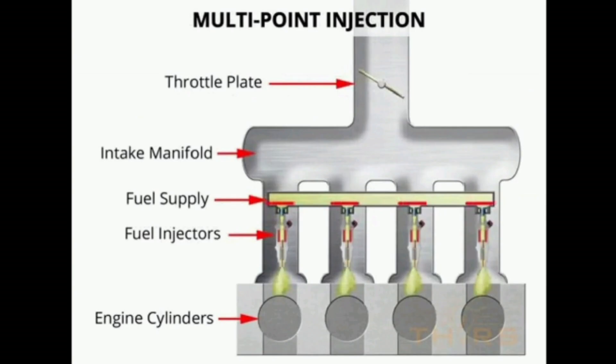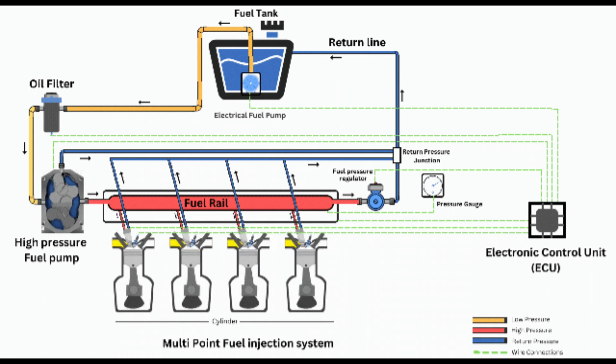MPFI has the advantage of lower fuel wastage as compared to TBI. However, since the fuel is sprayed at the same time in all the cylinders, it doesn't get properly synced with the rotation of all the pistons. This results in the fuel idling in the engine and port for as long as 150 milliseconds.